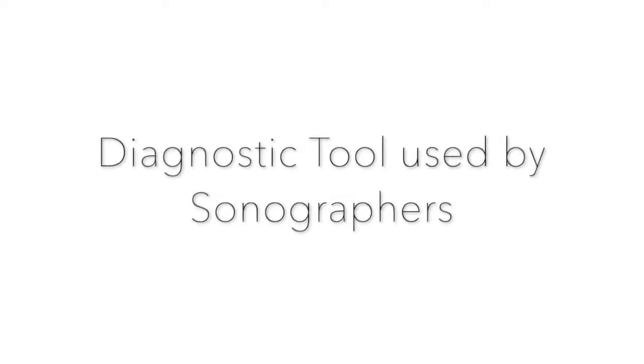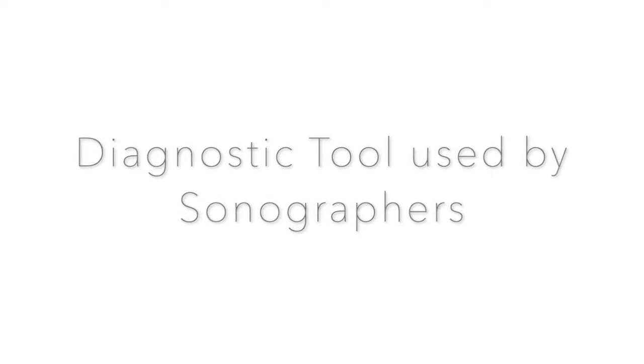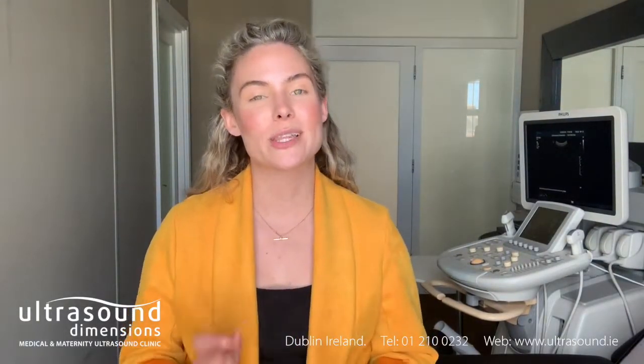Diagnostic ultrasound is a diagnostic tool used by sonographers. Therapeutic ultrasound also uses high frequency sound waves above the audible hearing range, but does not produce images. Therapeutic ultrasound uses either a probe or a transducer with a little bit of gel, similar to diagnostic ultrasound.